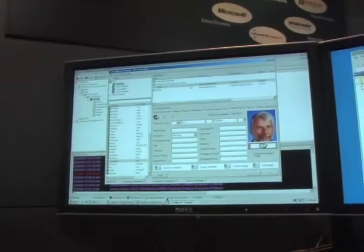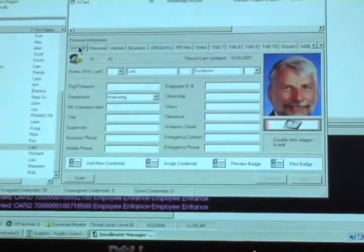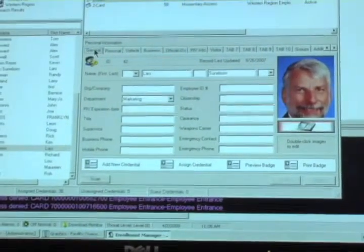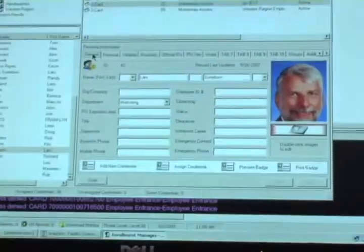And that looks like this. It is a digital photo. It is PIV card data. And we're downloading this now to the authorized areas for this individual. We can now use this in our physical access control system in areas of different security levels.